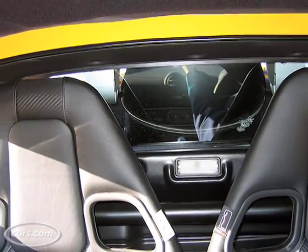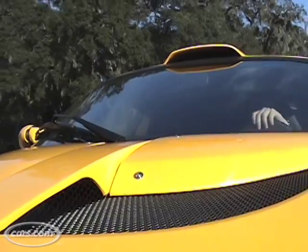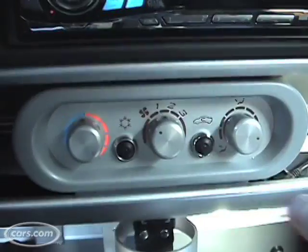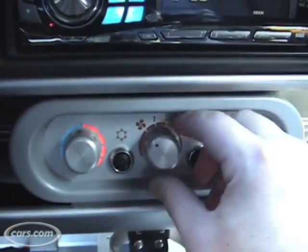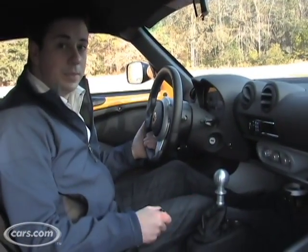Once in the Exige, the first thing you'll notice is incredibly poor visibility. You have this very low slung roof and the supercharger takes up the entire back window. Part of the reason the Exige is so light is that they kept the interior very sparse. You have your heating and air conditioning controls, a radio, and that's pretty much it. But the simplicity of it helps it become the race car it wants to be.